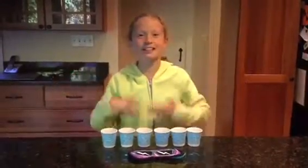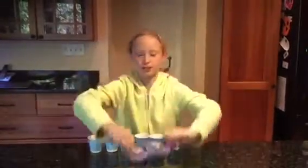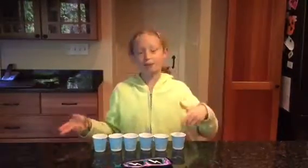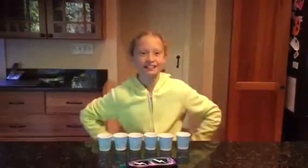Hey guys, it's Leah and today I'm going to be doing the goldfish challenge. So basically how this challenge works is I have six different flavors of goldfish. I will be blindfolded, all of these flavors will be mixed up, and I'm going to taste each one and guess what it is and see if I'm correct. So all of them have been mixed up and I'm blindfolded. Let's start.